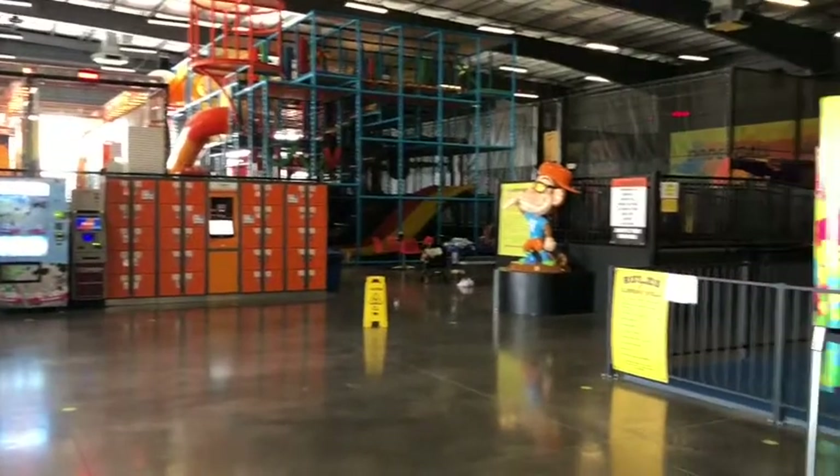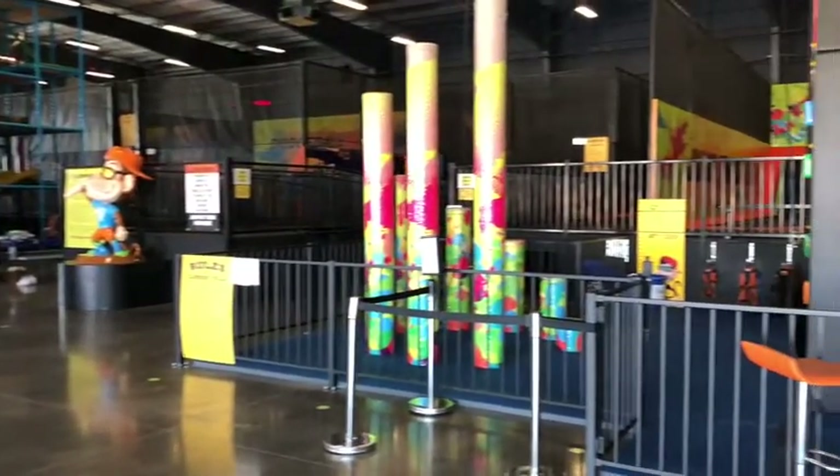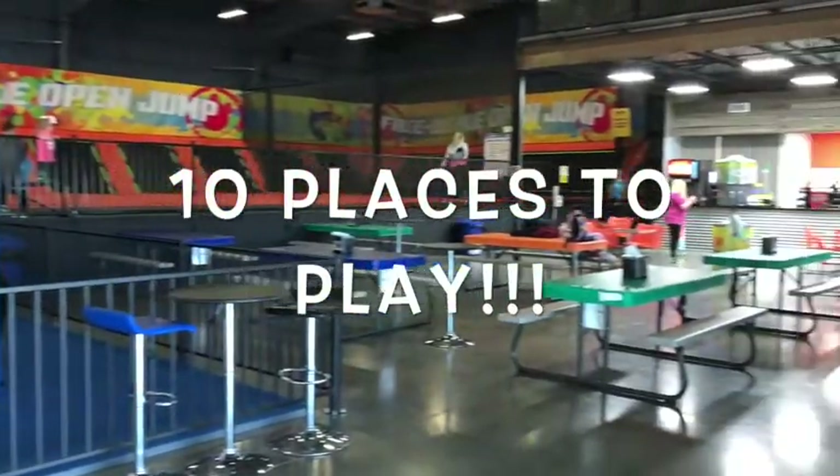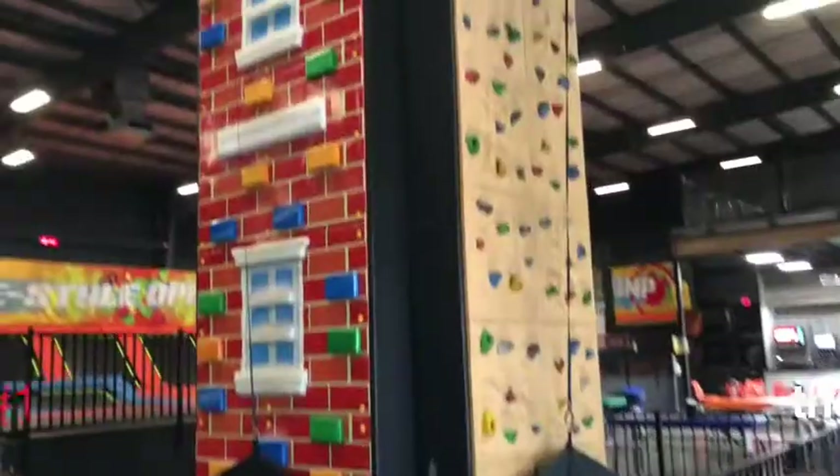Here I am just inside the entrance and you can see you come in and you've got a wide open space with a huge rock wall along with a cafe. There are actually ten places to play — let's count them down.